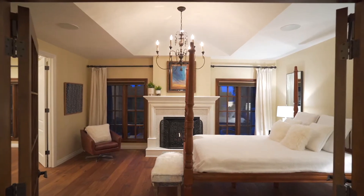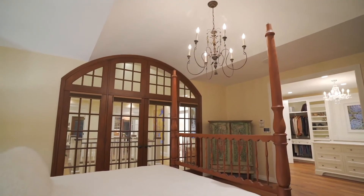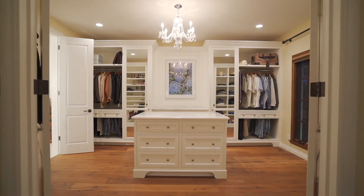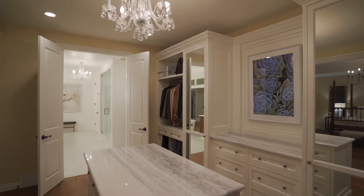The primary bedroom's French door window, framed in a barrel vaulted roof line, is an absolute work of art. This precision and passion for perfection flows to every space and every room.